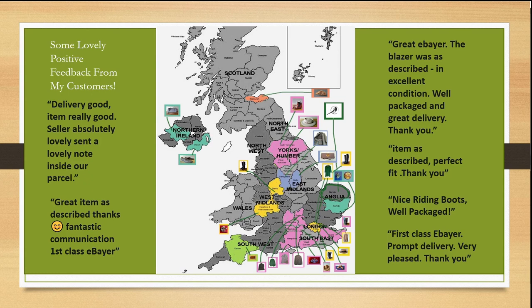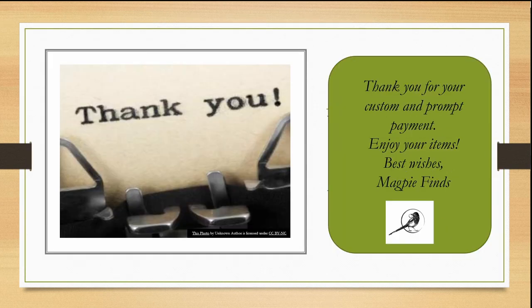Great item, as described, thanks. Fantastic communication, first class eBayer. Great eBayer. The blazer was as described in excellent condition, well packaged and great delivery, thank you. Item as described, perfect fit, thank you. Nice riding boots, well packaged, first class eBayer, prompt delivery, very pleased, thank you. Thank you for your custom and prompt payment — enjoy your items and best wishes, Magpie Finds.